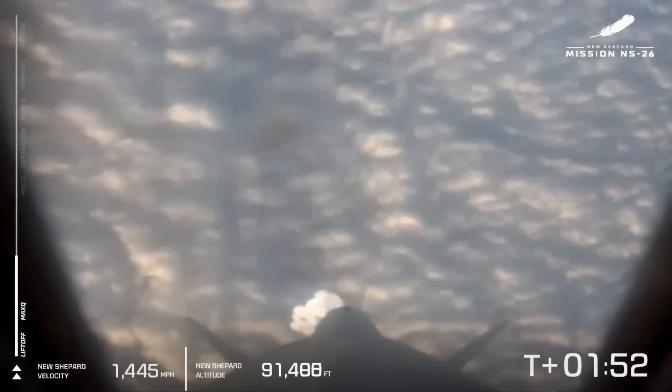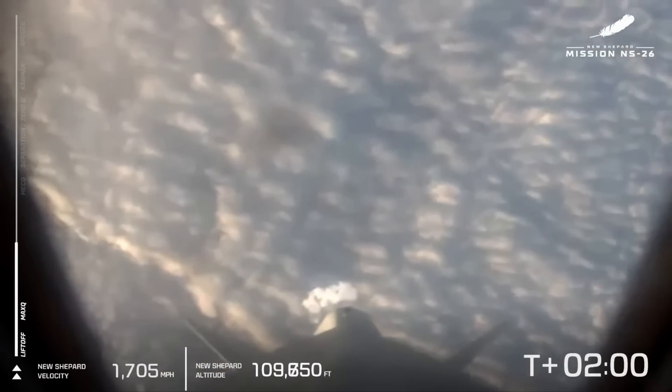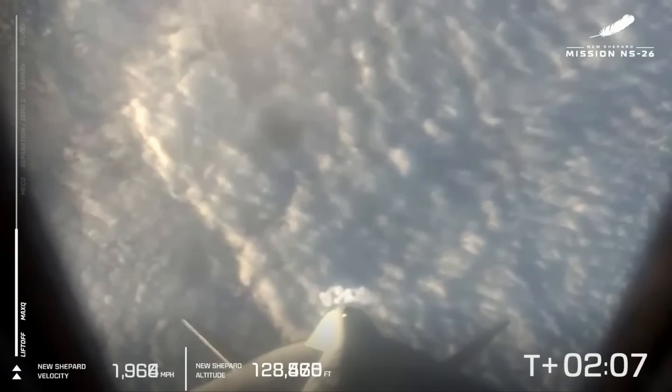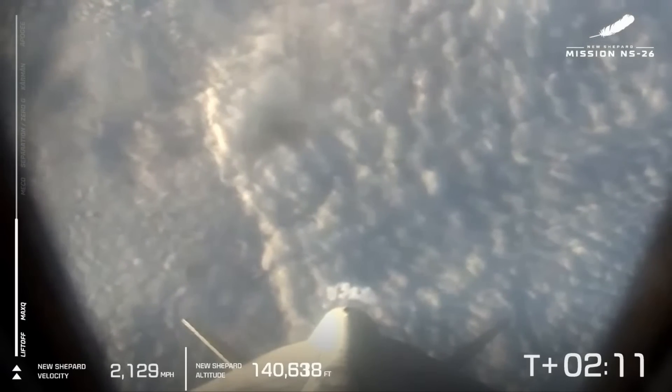If you are just joining us, we've had a clean liftoff of New Shepard's 26th flight in this program. We are witnessing the eighth human spaceflight of New Shepard. We have astronauts 38 through 43 on the vehicle on its way to space. Our next milestone is main engine cutoff.